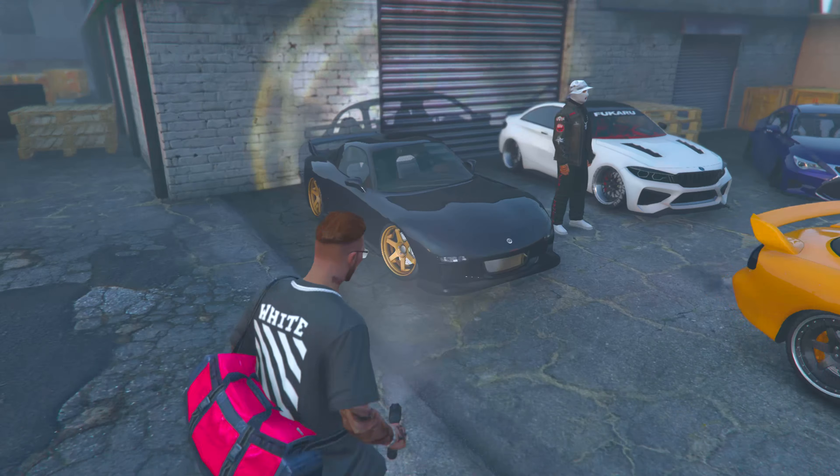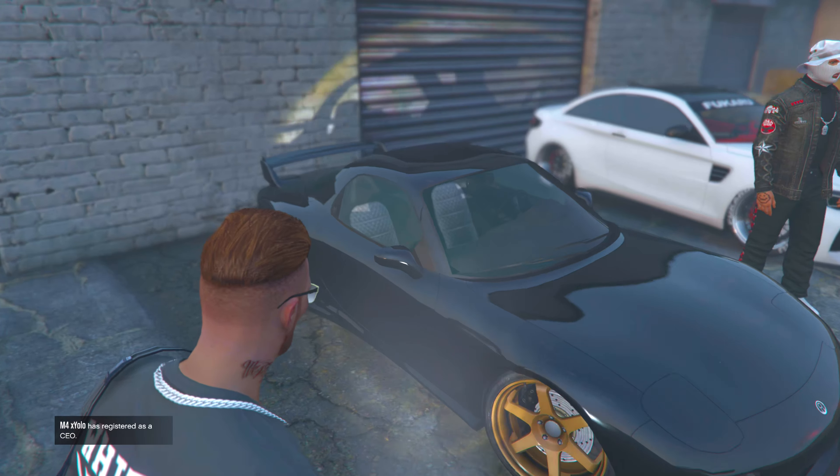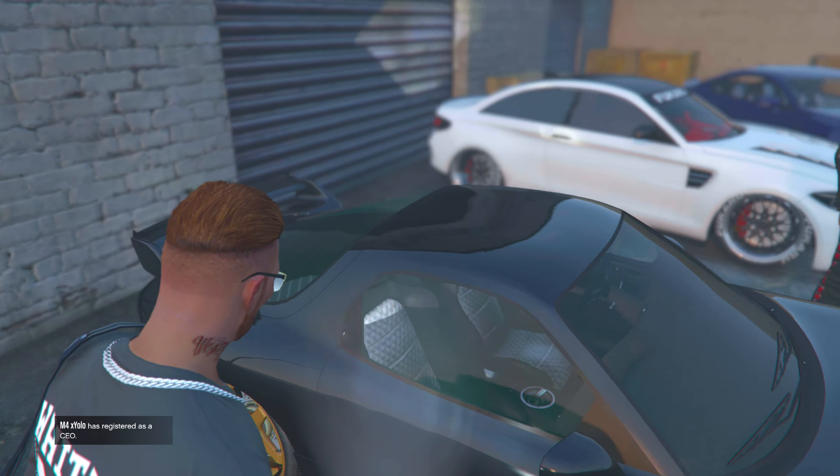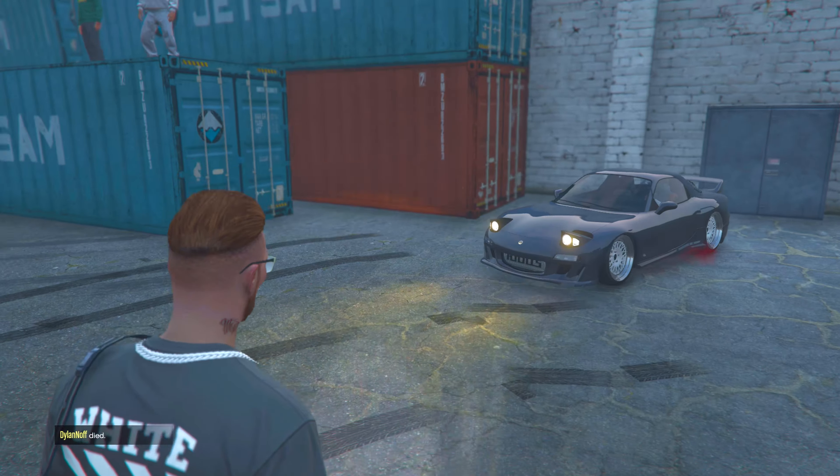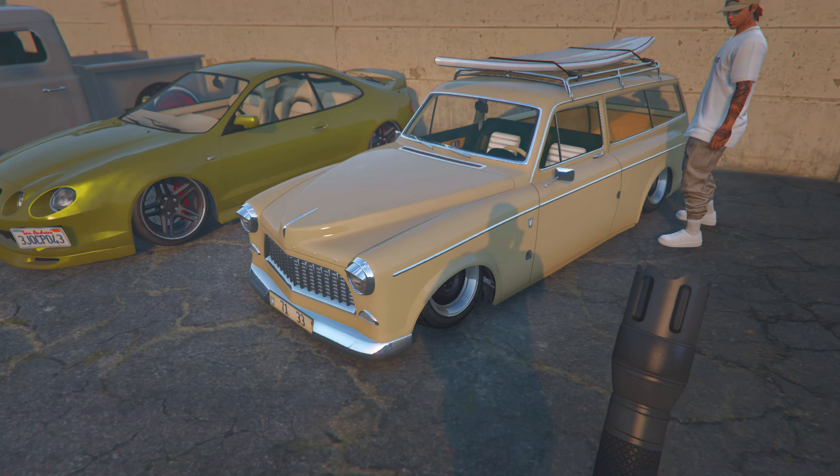That one's purple with the bronze wheels — oh, it's black too, that's fire. Lexus — stop it, that's sick. Got a couple other wheels. Another RX-7 — that's sick. I love this one.